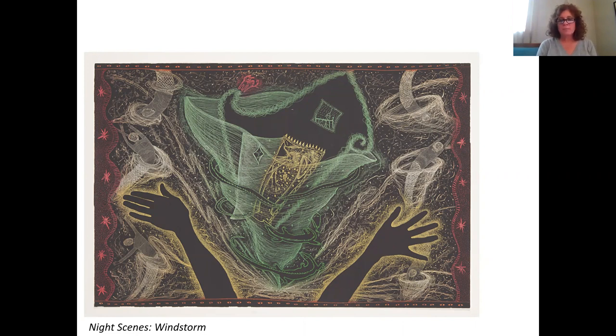And if you'd like to see more of Patti Scobie's work, please go to her website. And as always, thank you for joining us for Art Bites. Thank you.